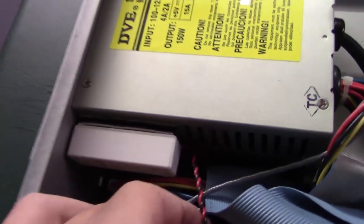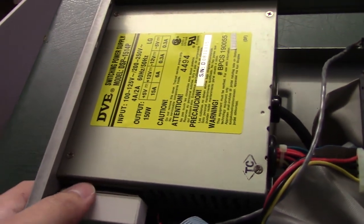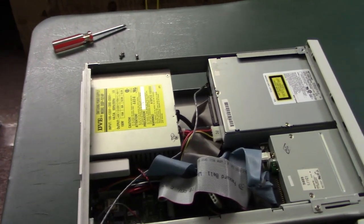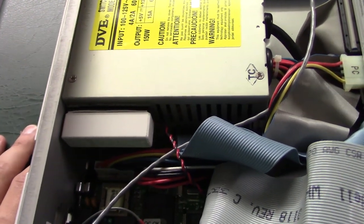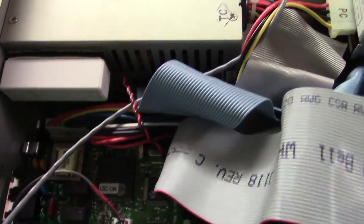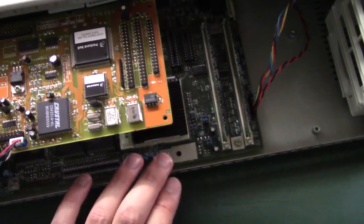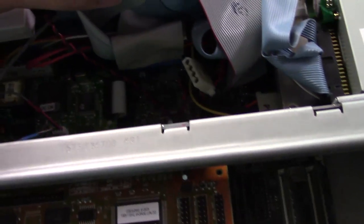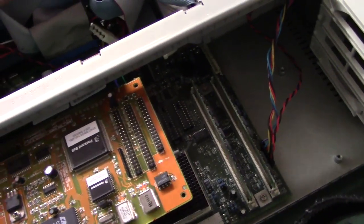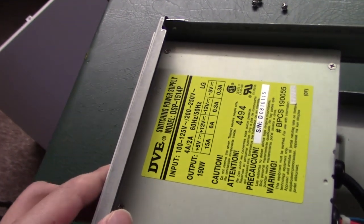This motherboard originally had a tiny coin cell battery soldered to the board — the CMOS battery. When I got it, it was dead, so I clipped it out and now it keeps date/time using a Tataram battery that plugs into a connector on the motherboard. You can also use a AA battery container. A good thing about these mid-90s Packard Bell motherboards is they didn't use barrel batteries, so you don't have to worry about battery leakage.